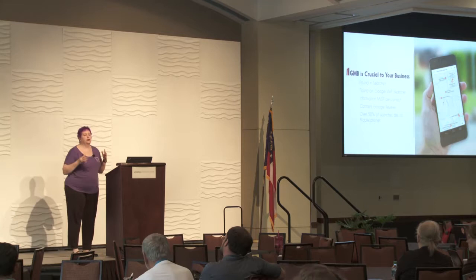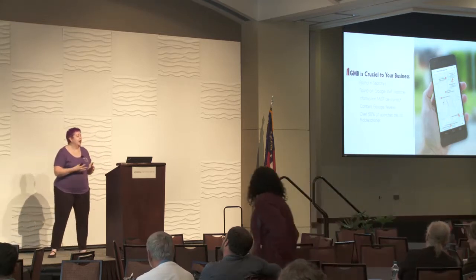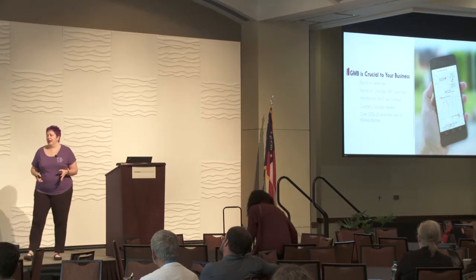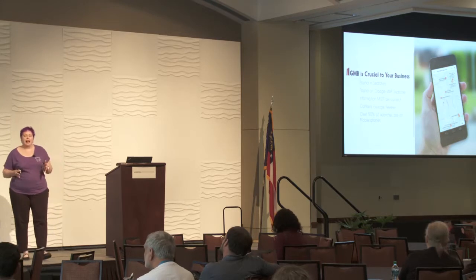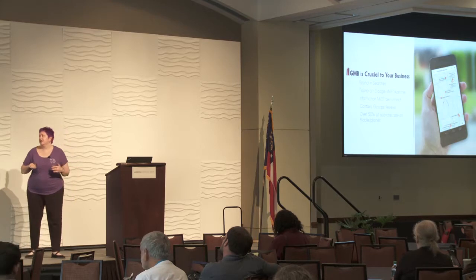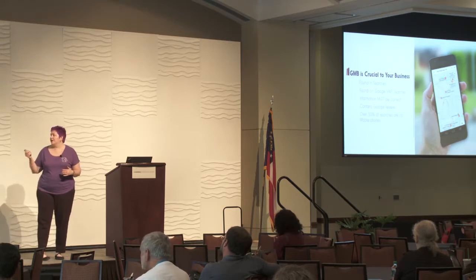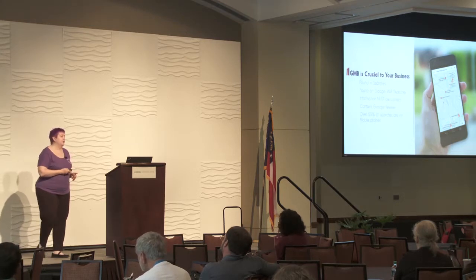Google My Business is really crucial for a small business targeting a local geographic area. It's how you get found in searches and in Google Map searches. You've got to have your information correct — if it's not, you will come up lower in the searches. Google will find out. Also, this is where your Google reviews are, which are extremely important for your business.